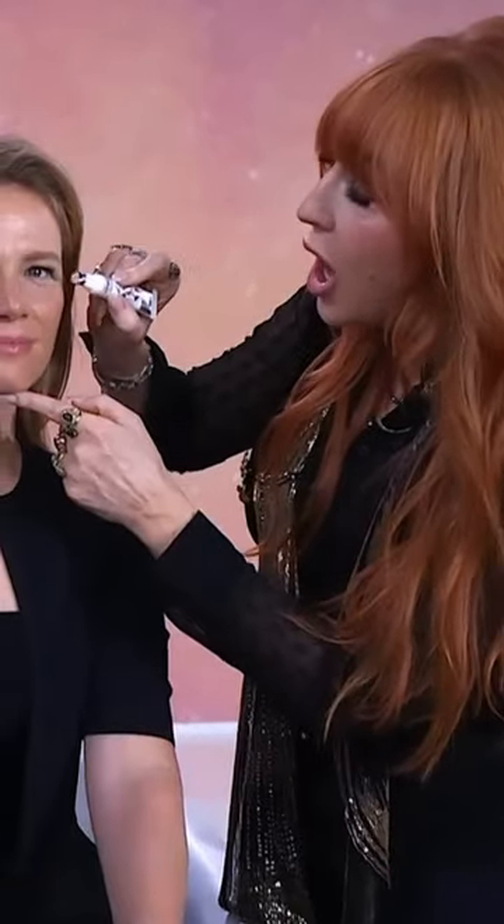This is a serum. It will drain all the puffiness away. It's like an alarm clock for the eyes — bigger, brighter, fresher eyes.